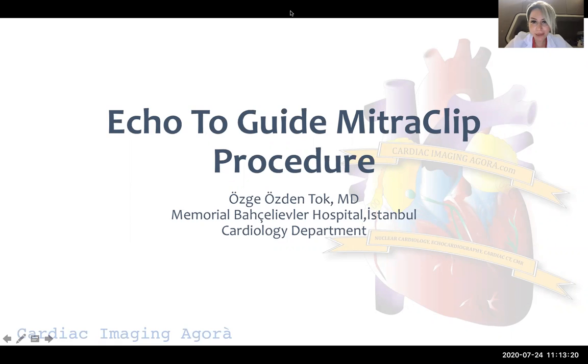Hello everyone. My name is Özge Özdan Tog. I'm from Turkey, Istanbul, and I currently work at Memorial Bahçeler Hospital. Today I'm going to talk about the MitraClip procedure and how to guide the MitraClip procedure with echocardiography.